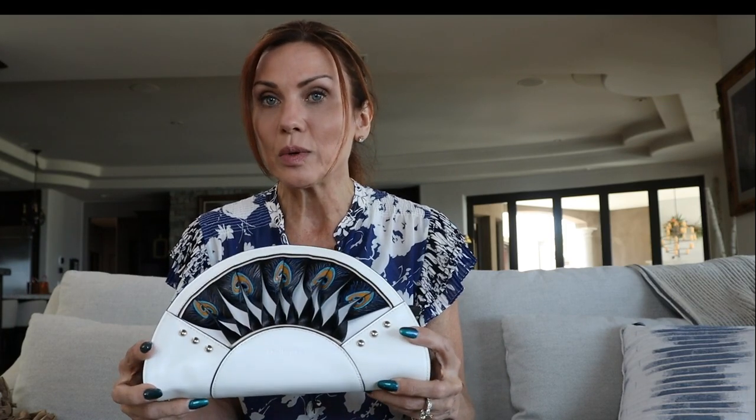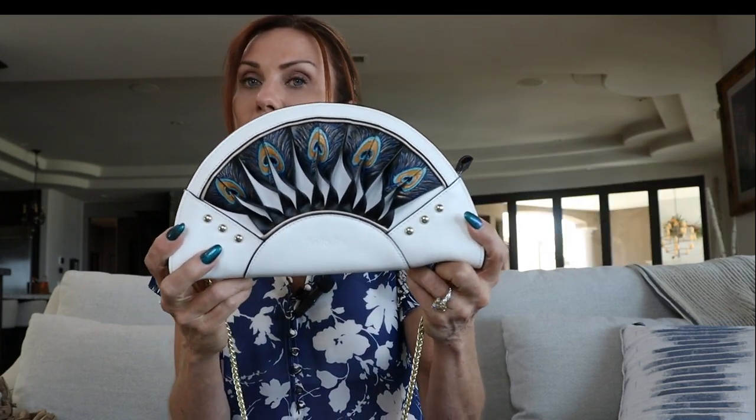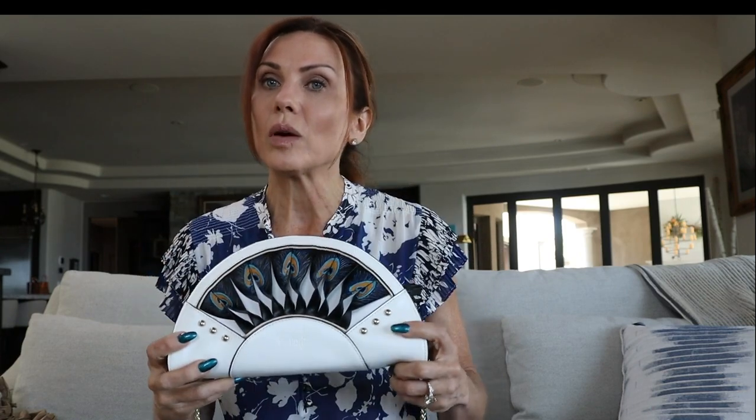I don't know about you, but I like things that nobody else is carrying that are really unique. Let me know what you think of this bag and let me know if you do happen to go on Wolf and Badger and find anything that's just totally awesome — I'd appreciate it.